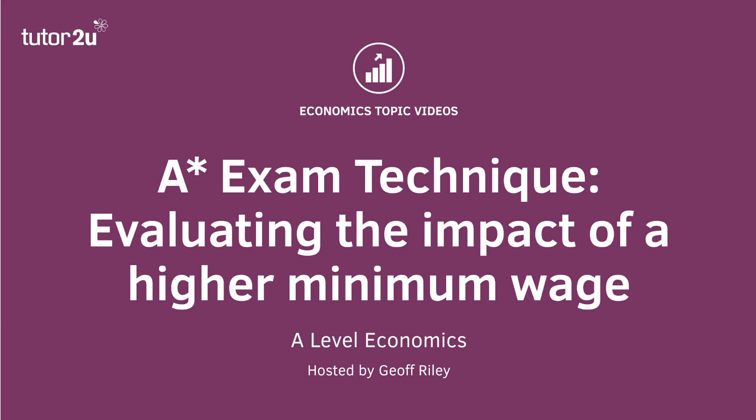There's my take on an A-star exam answer to a question on the minimum wage. Thank you.